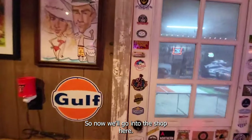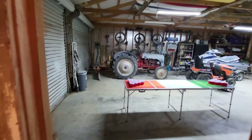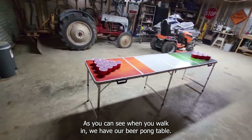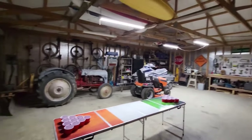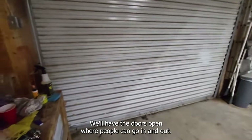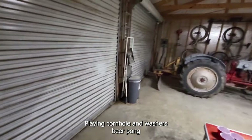So now we'll go into the shop. As you can see when you walk in we have our beer pong table. When we have parties here we'll set the beer pong table up in here and people can hang out. We'll have the doors open where people can go in and out playing cornhole, washers, and beer pong.